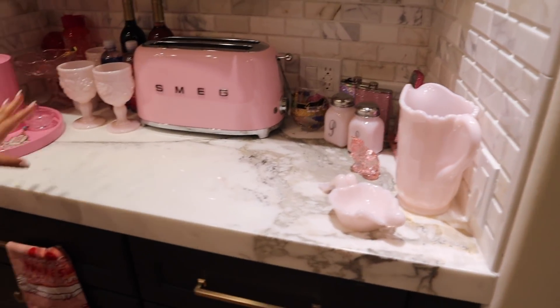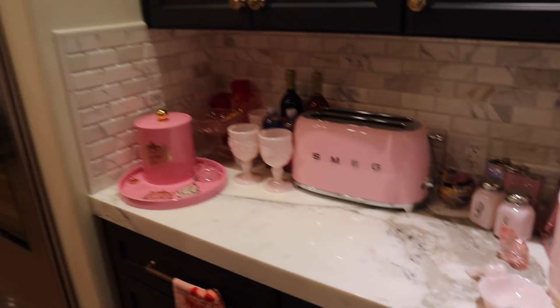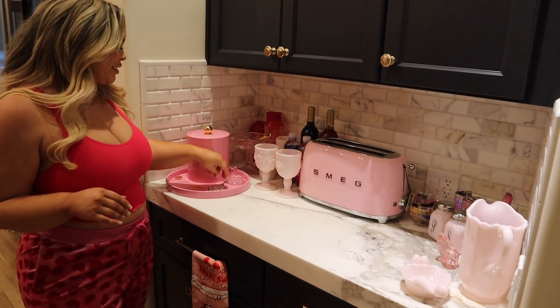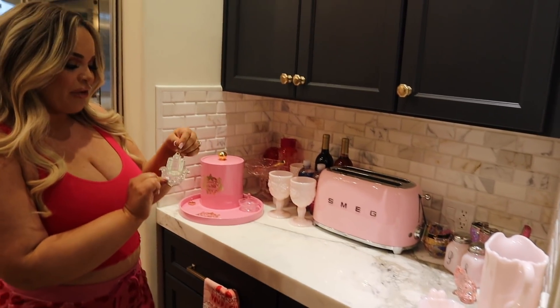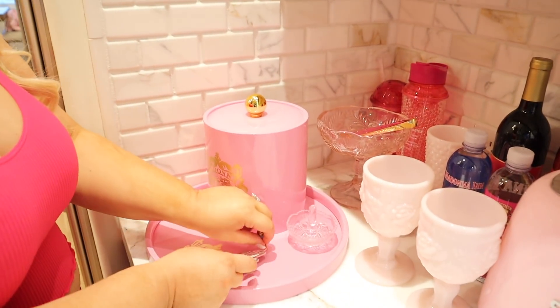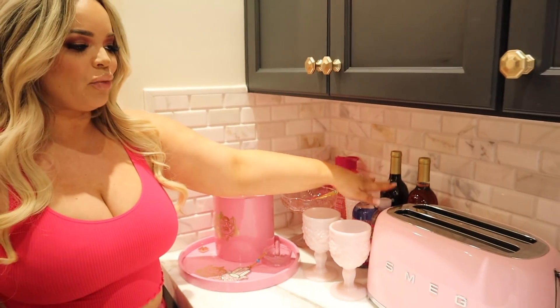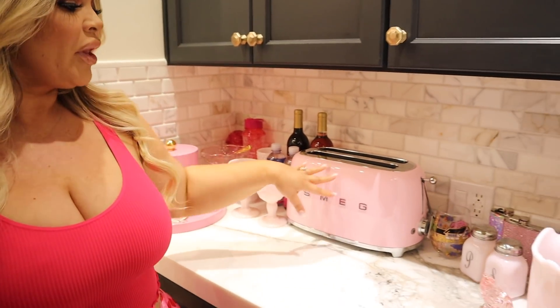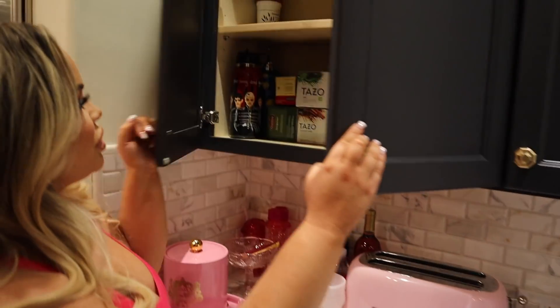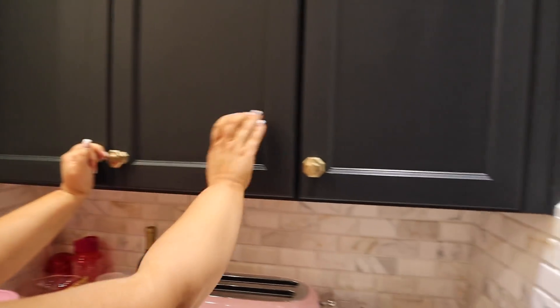Here's another white marble counter with stuff from Madonna Inn. I love this section so much — it gives me serotonin. Madonna Inn is a cute little pink hotel a couple hours north of us; highly recommend. This sign is a gift from Ethan and Hila — we're going to hang it. All this glass and ceramic stuff is from Madonna Inn. There's another Smeg toaster — I love making Eggo waffles on it. And a bling phone, just for display.